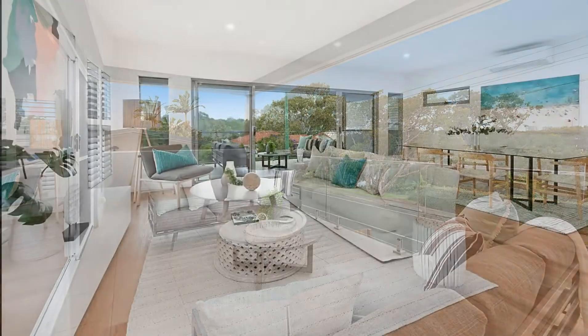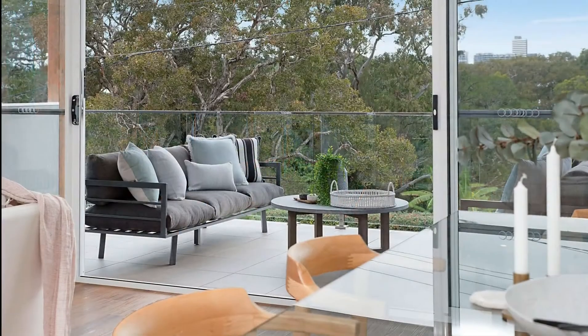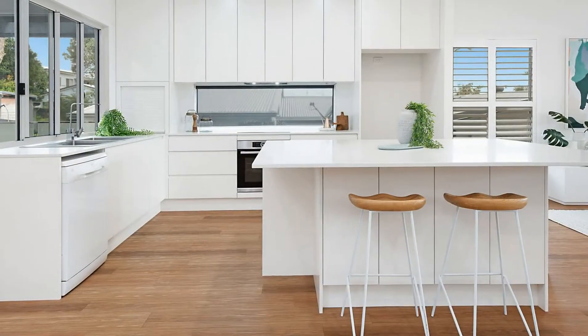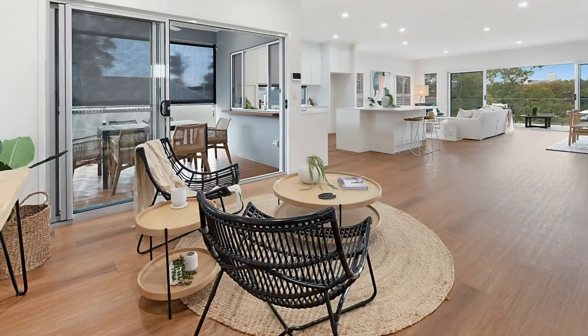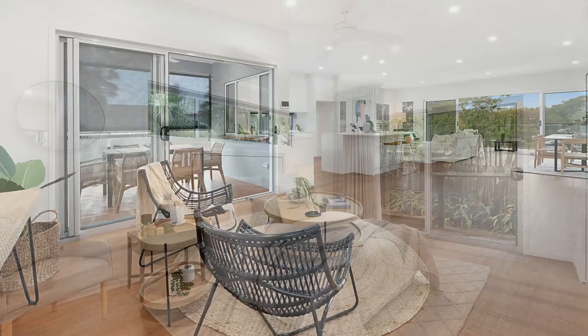A large open plan living and dining area with high square set ceilings spills onto the lakefront balcony. The indoor and outdoor living areas are overlooked by the well-appointed chef's kitchen. There's also a second north-facing private alfresco area which soaks in the winter morning sun.